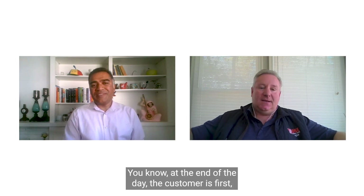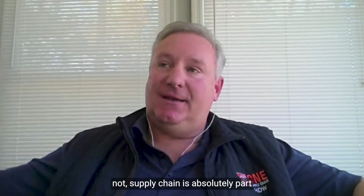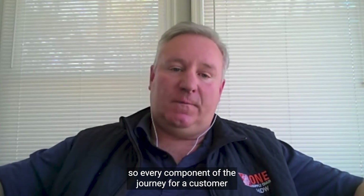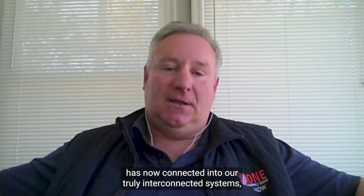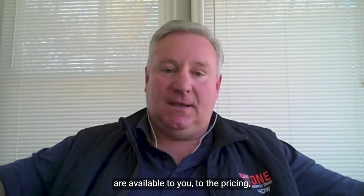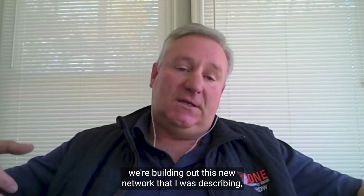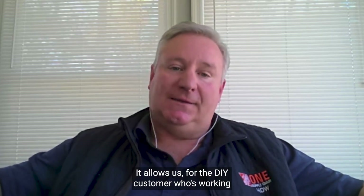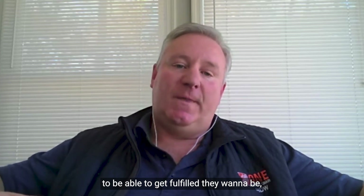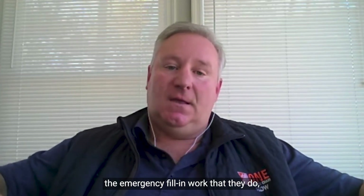At the end of the day, the customer is first, and the whole selling journey matters. Supply chain is absolutely part of the fulfillment side, but it really starts with the selling experience. Every component of the journey for a customer is now connected into our truly interconnected systems — whether you're on the website seeing fulfillment options, pricing, or inventory available across our network. This new network is really powerful, allowing the DIY customer working on anything from a simple to a complex project to be fulfilled how they want.